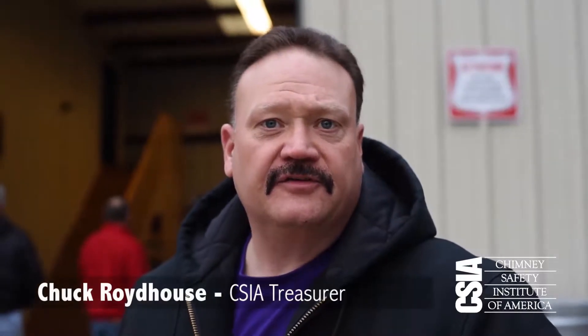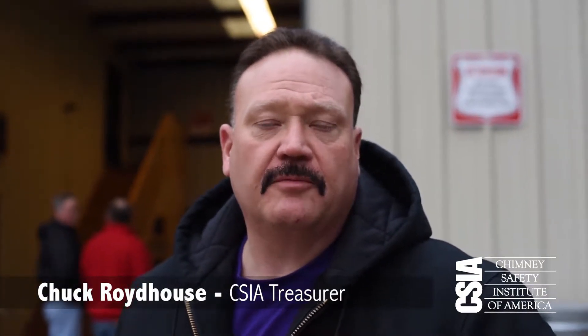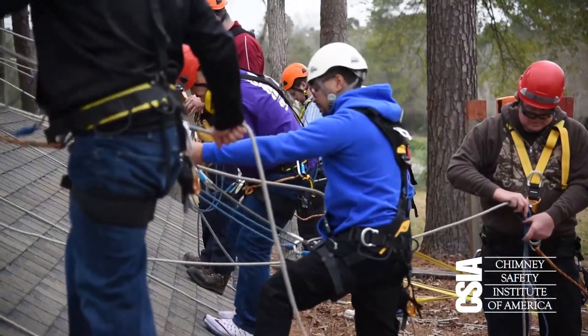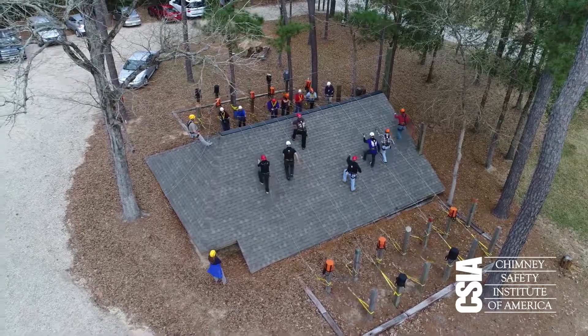One of the reasons we decided to do this class — and I want to participate — is safety is our paramount purpose in this industry. We're going to teach you guys how to be safe on the rooftops using a technique known as rope access. Not only will you use your rope to prevent falling, but you'll actually use the rope to get to places you wouldn't otherwise be able to get to. I think that's an interesting concept and something that's needed in our industry.